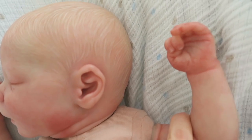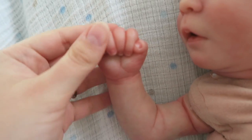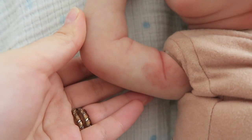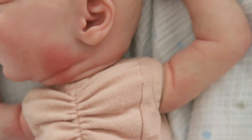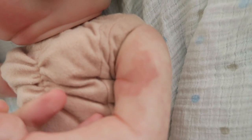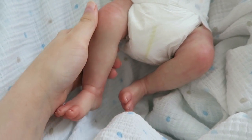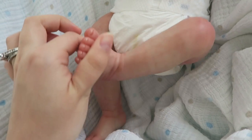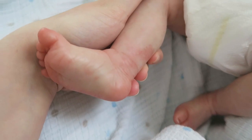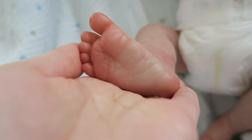He has one half fist and a hand that is in a complete fist. He has lots of these little port wine stain birthmarks — he has one on this arm too. And he has one outstretched leg and one that's a little more curled up. He also has a port wine stain birthmark there. Adorable wrinkly feet.